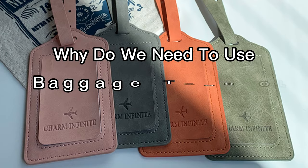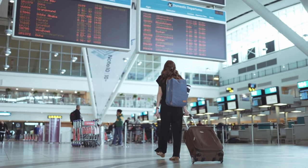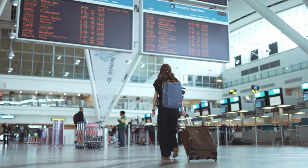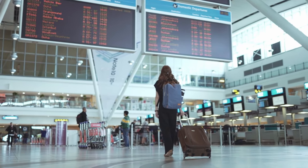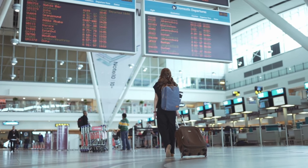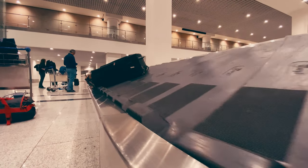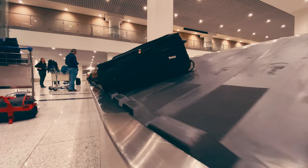Why do we need to use baggage tags or luggage tags? Before traveling, you need to consider the guidelines for purchasing the best luggage sets in the market. You must ensure the safety of your luggage so that you do not become one of the statistics of stolen luggage. After all, only 0.005% of checked luggage is permanently lost.